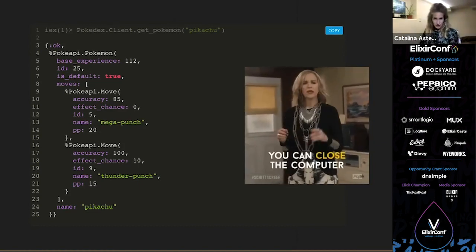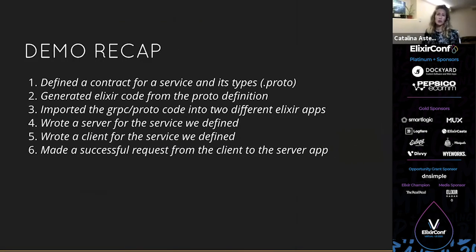We went through a lot — let's do a quick recap. We first defined a contract in our proto file: the service, its intake types, and output types. Then we used that file to generate Elixir code. We imported it into our two Elixir apps so they could communicate in a common language. We wrote a server for the service we defined. We wrote a client that called a function in a module that made a remote request to the server. And we got a successful response. That was a lot to do in about 10 minutes!